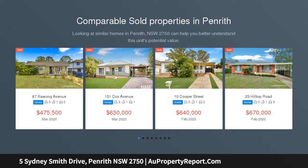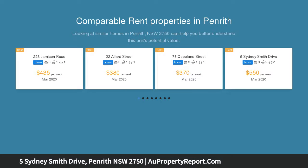With respect to the government's restrictions around open homes and to help stop the spread of COVID-19, our properties will be open by appointment only.